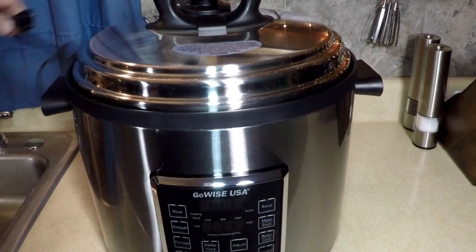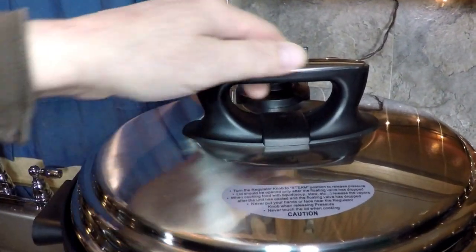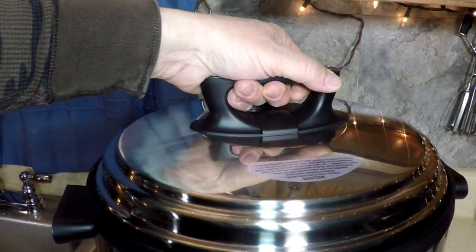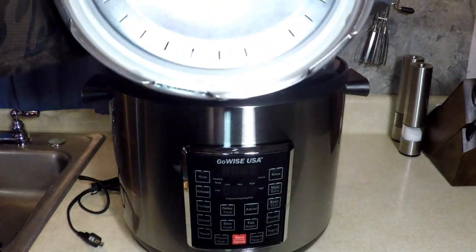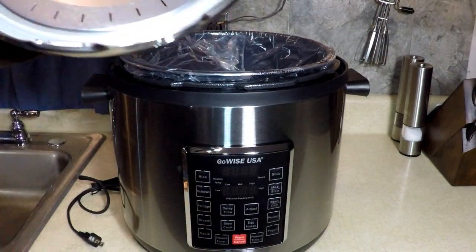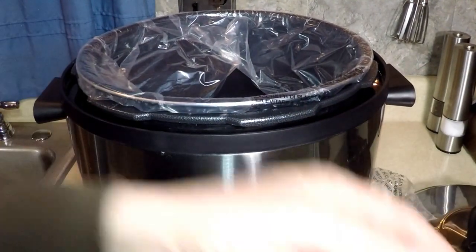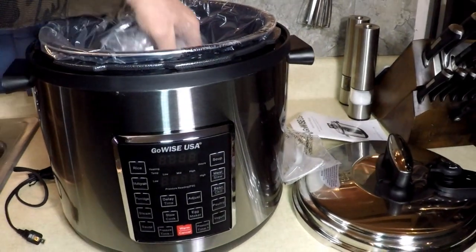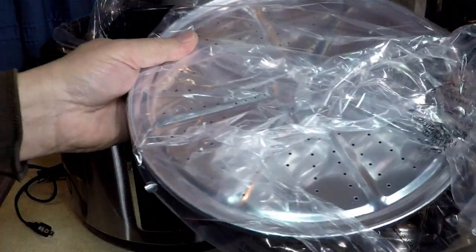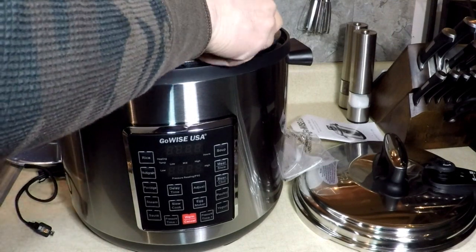I like how the cord stays attached — some of them the cord unplugs and you mix them up with other appliances. Let's open the lid — look at that, nice solid lid, pressure steam. What's inside? We've got a measuring cup and spoon, instruction manual, and this divider for the 12 or 14 quart. It's a steaming tray. The pot is ceramic coated — isn't that nice?